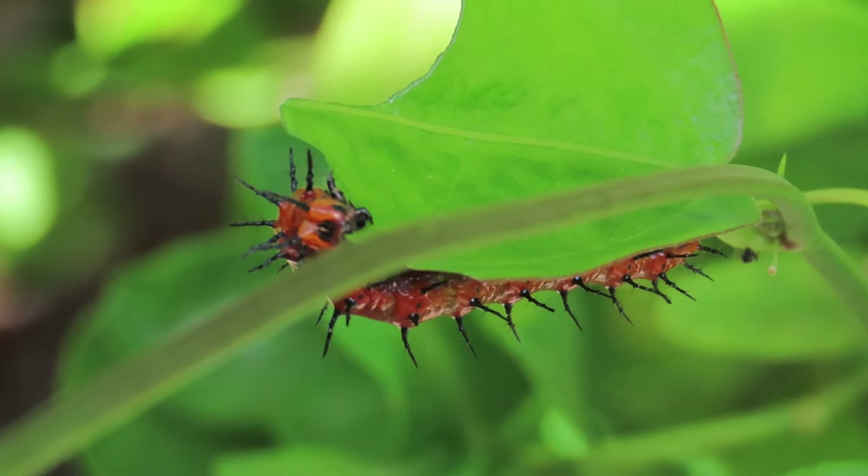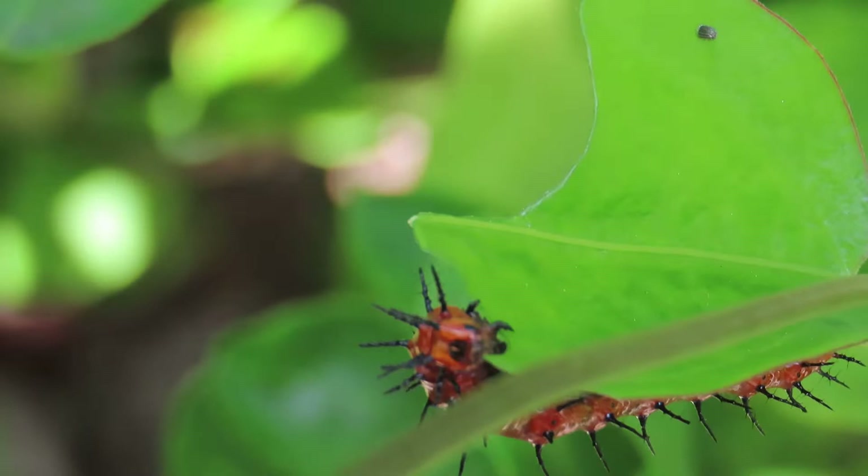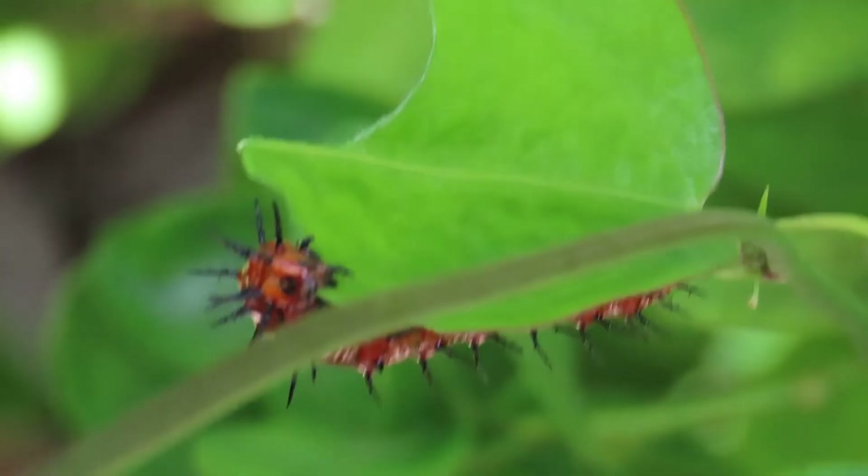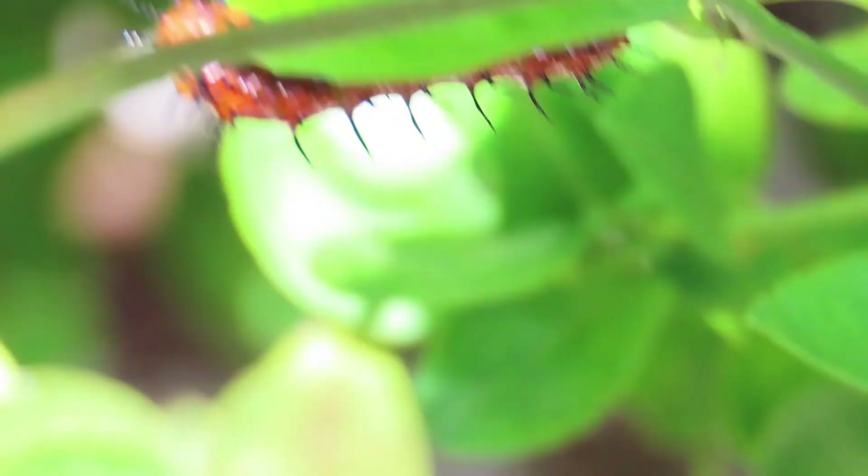Eggs are a yellow color when laid on host plants and their leaves. The egg stage is four to eight days. The caterpillar larval stage is two to three weeks. The chrysalis pupal stage is five to ten days. And the adult butterfly stage is two to four weeks.